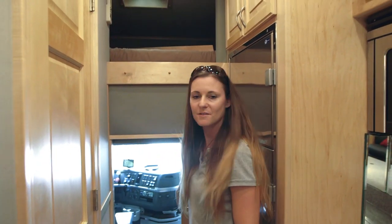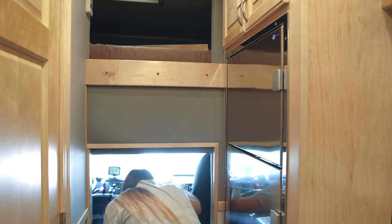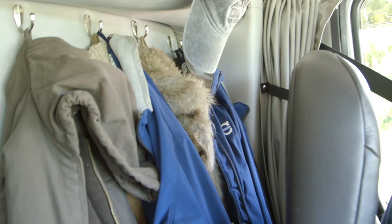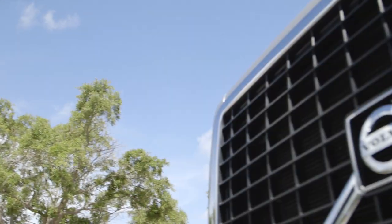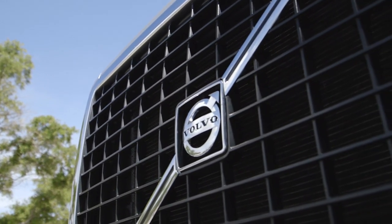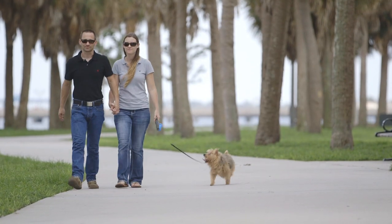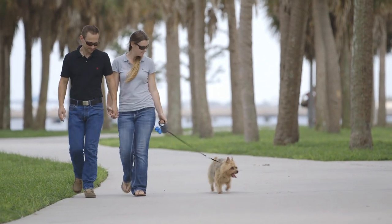And then we have the office. Welcome to the cab — we love our Volvo. Everything is just laid out so nicely where you can just reach everything. It's a smooth, quiet ride. By far the best cab we've ever had. You've really got to get out and live on the road and enjoy doing stuff on the road other than just the job.